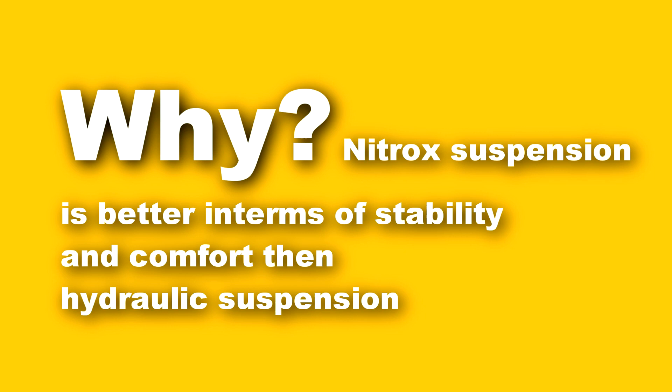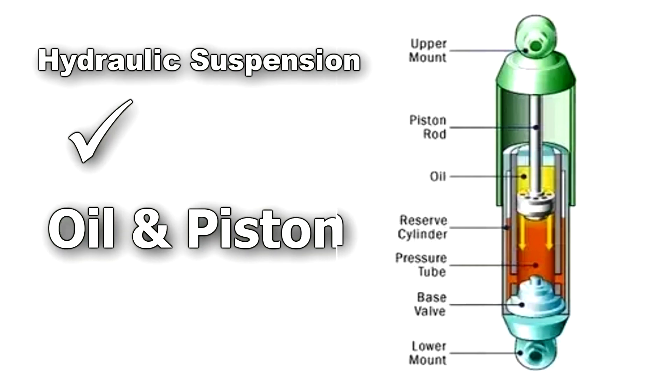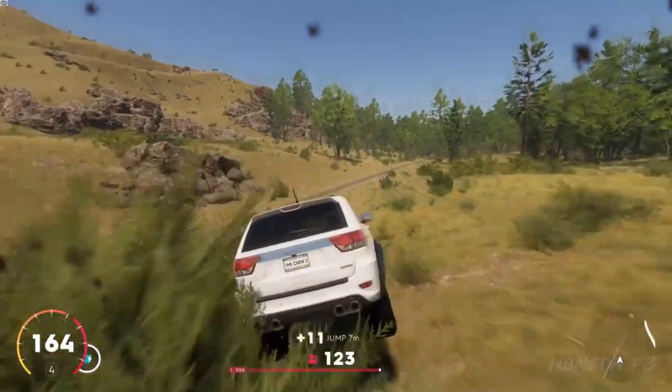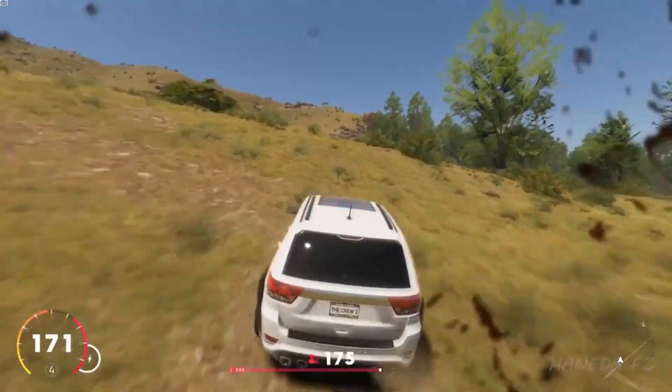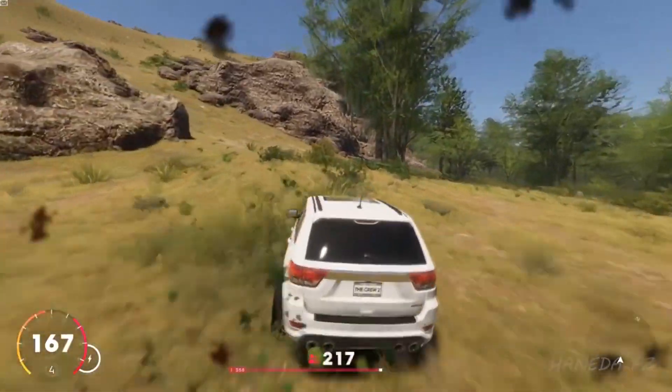Now, why is nitrox suspension better in terms of stability and comfort than hydraulic suspension? Hydraulic suspension uses oil and a piston for shock absorption. While travelling in off-road conditions for a long time, due to heavy jerks, the oil present in the suspension turns into foam, which affects the damping ability of the suspension.